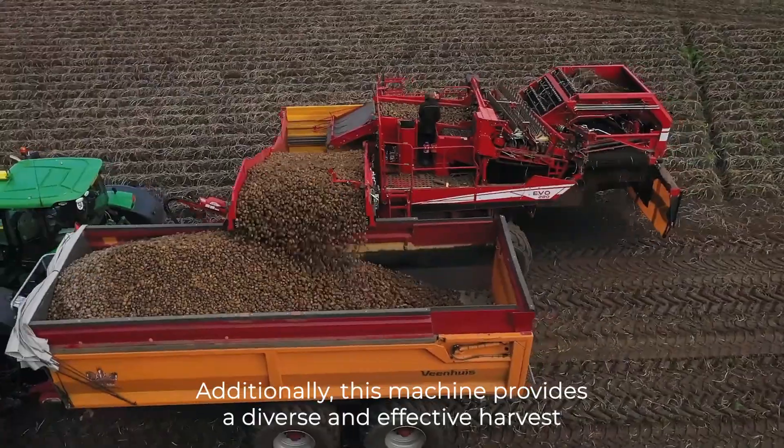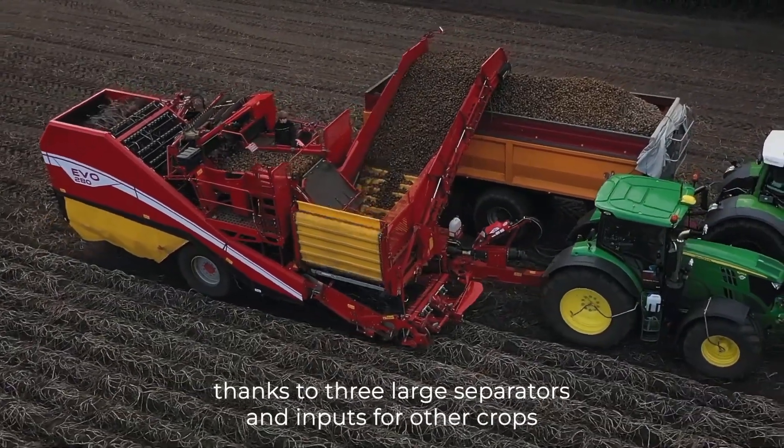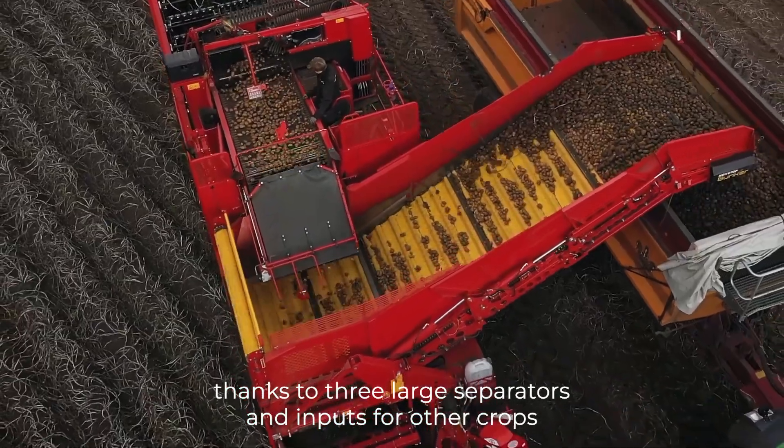Additionally, this machine provides a diverse and effective harvest thanks to three large separators and inputs for other crops, such as onions and carrots.